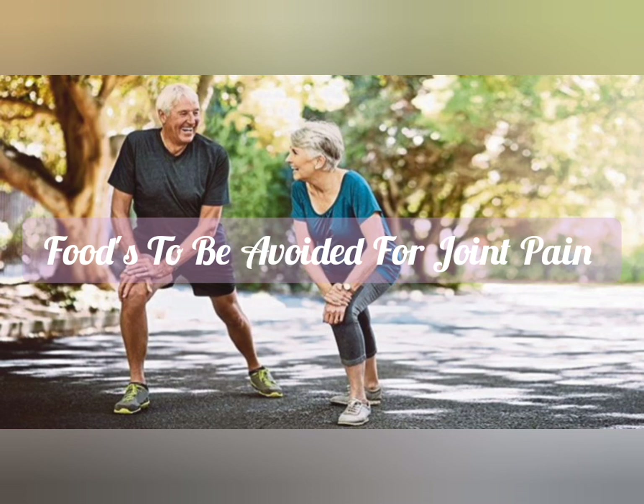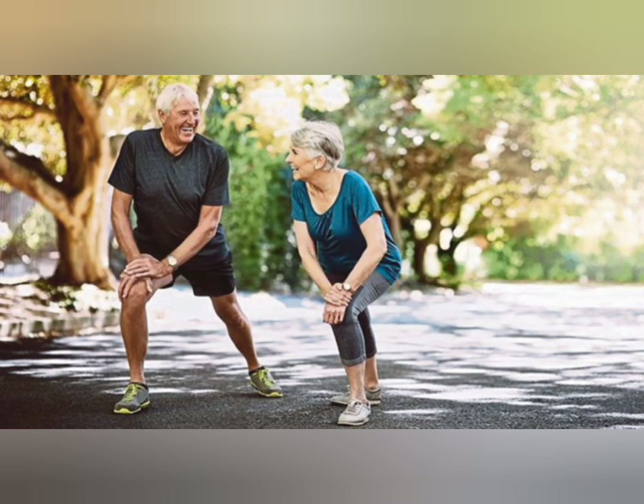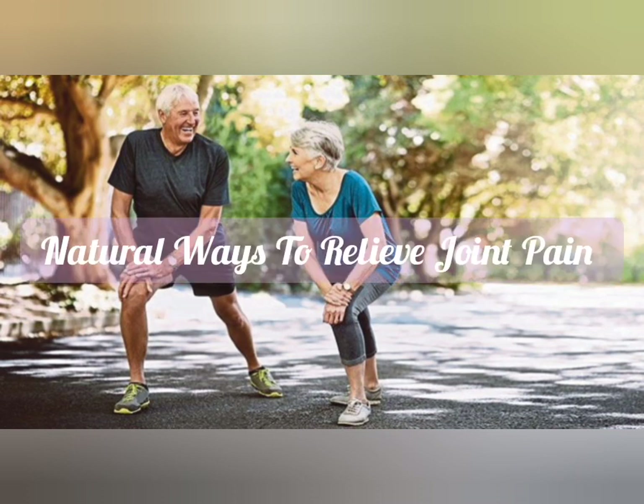Lastly, what are the foods which need to be avoided for joint pain? Here are eight foods known to contribute to inflammation and aggravation of joint pain: sweets — consuming too much sugar increases inflammation in your body — dairy products, fatty foods, carbohydrates, tobacco and alcohol consumption, advanced glycation end products, gluten, and additives.